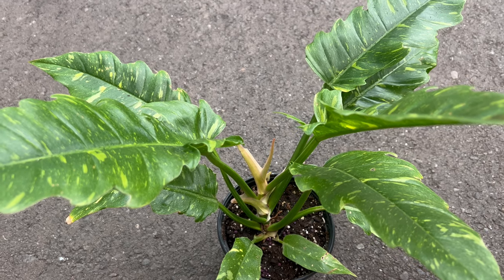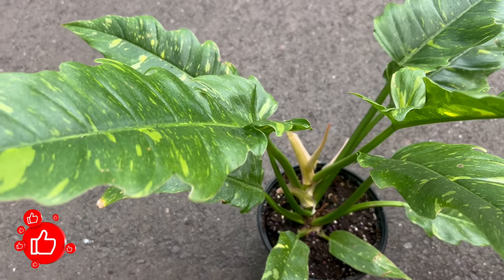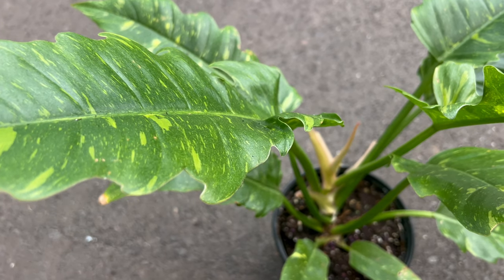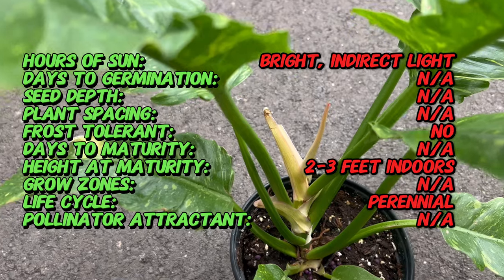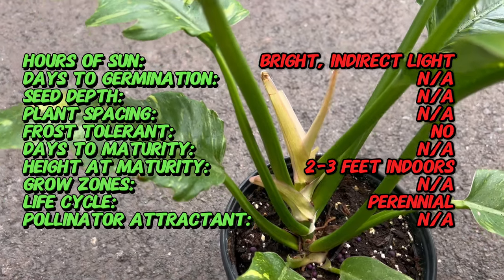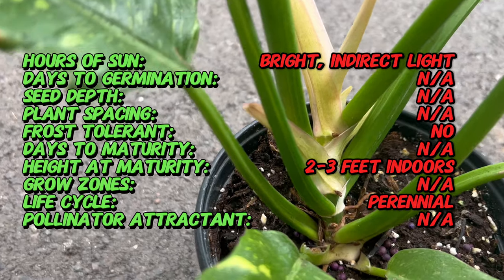Welcome back to TMG Terramatta Gardens. Today we're embarking on a botanical adventure, delving into the mesmerizing world of Philodendron Ring of Fire. This exquisite philodendron cultivar, celebrated for its striking foliage, holds a unique allure that adds a touch of drama and elegance to any plant collection.